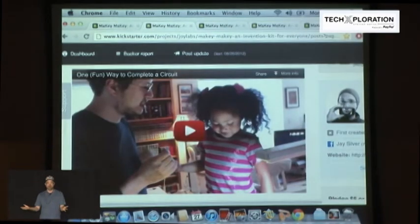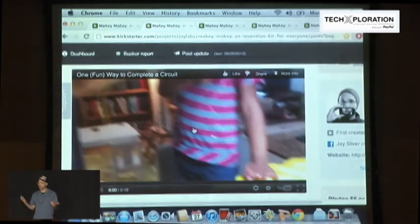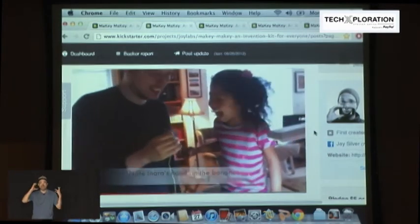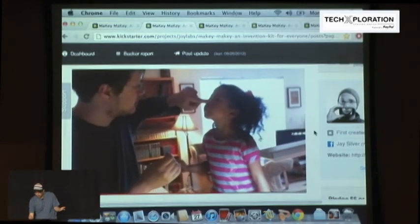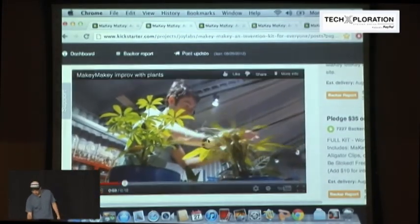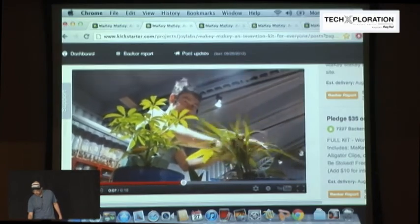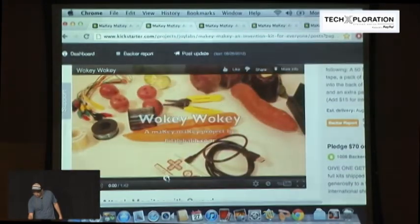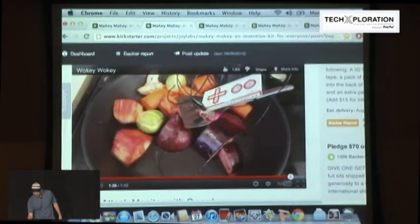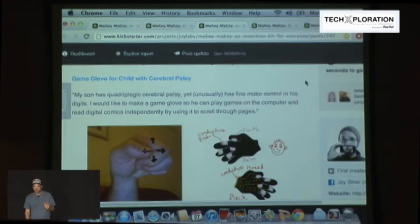At Maker Faire, we gave out 200 Makey Makeys because Intel sponsored this booth with these early units. And then, by accident — we didn't realize this would happen — we started seeing things out in the wild. We saw videos posted. One was in the wild at the Exploratorium, and this was called Walkie-Walkie. And we said, okay, this is the best part of the project — people are actually using it the way we thought they would use it. Let's have a contest. So we put out a contest and we got things we really, really didn't expect.